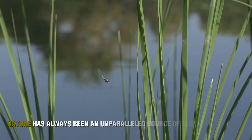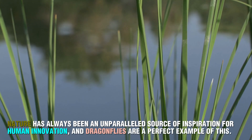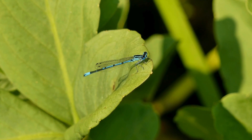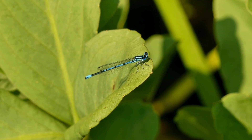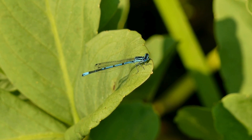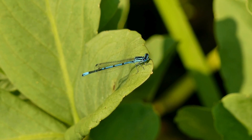Nature has always been an unparalleled source of inspiration for human innovation, and dragonflies are a perfect example of this. These ancient insects, with their remarkable flight abilities and visionary hunting techniques, have become teachers for engineers striving to build better machines. The next time you see a dragonfly zipping around a pond, take a moment to appreciate not just its beauty, but its profound impact on technology. It's a reminder that the natural world holds answers to some of humanity's most complex challenges.